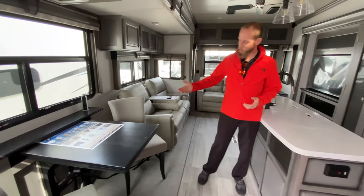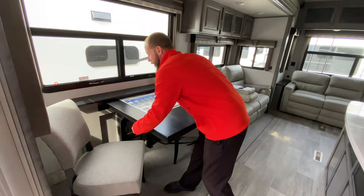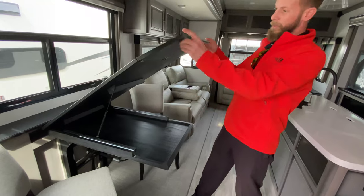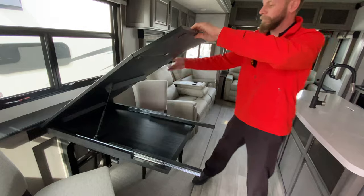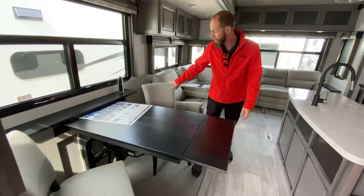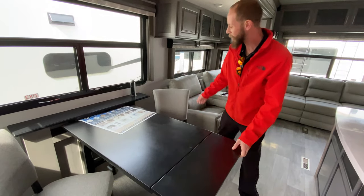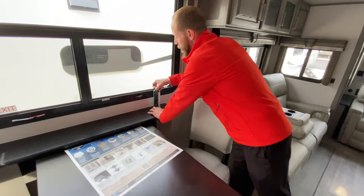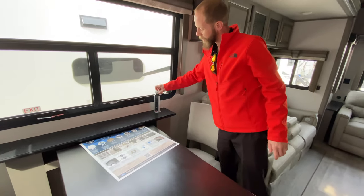This rig does come equipped with a table and chair set. This table and chair set is really nice — it does have an extension, as well as additional folding chairs to make it complete. You can seat four people here. It is a legless system and it does have your little pop-up power supply.